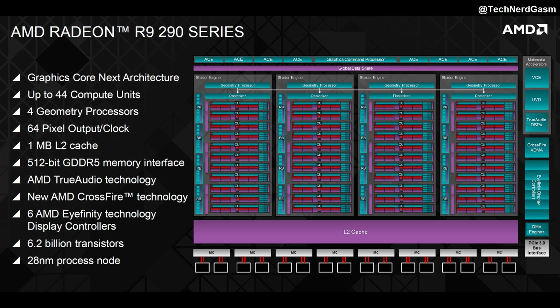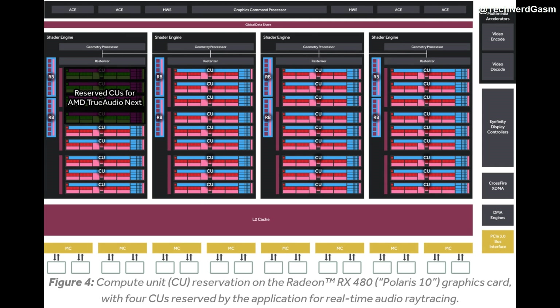Secondly, GPU architecture designs take many years, and back then AMD believed that games would utilize more compute-based effects by the time GCN was brought to market. Of course, in hindsight, we know that this was a slow process.